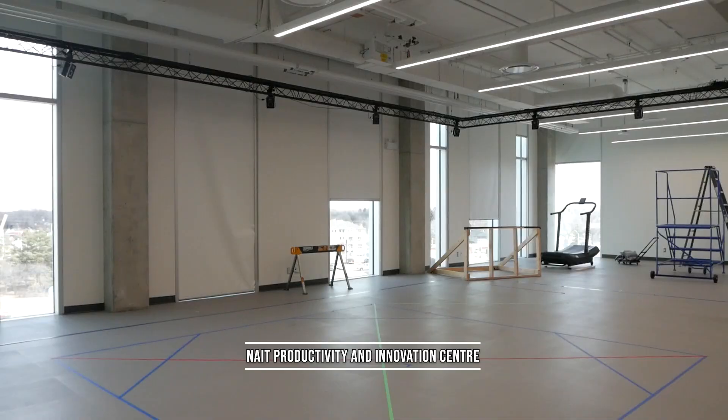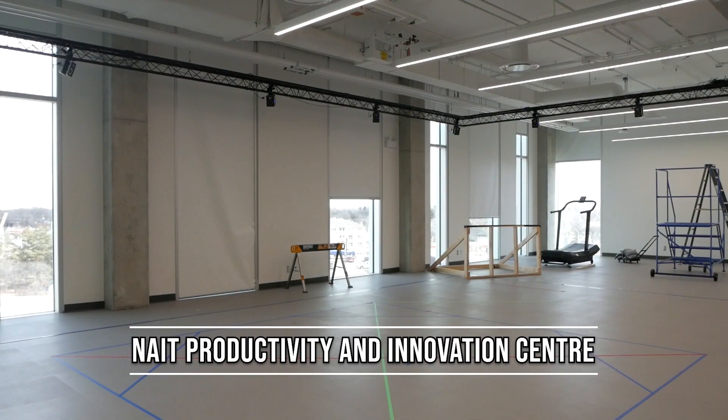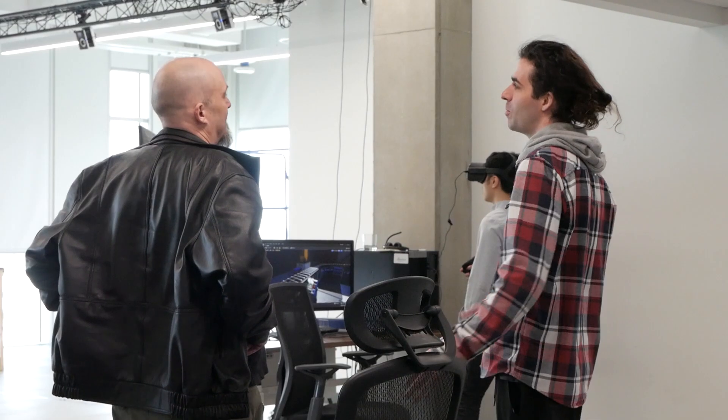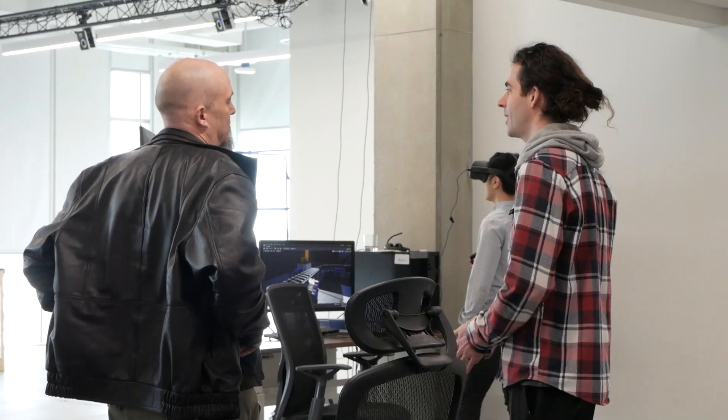But now, this technology has found its way here in Edmonton. Funded by the Canada Foundation for Innovation, the Government of Alberta's Research Capacity Program, and NAIT back in 2018, the studio came to be in 2020.